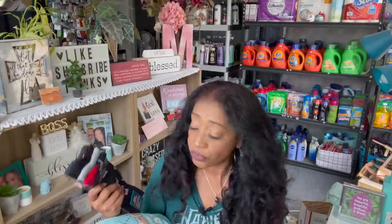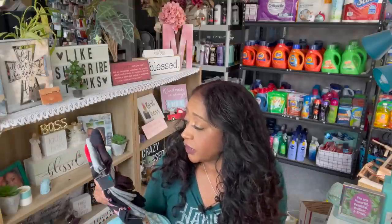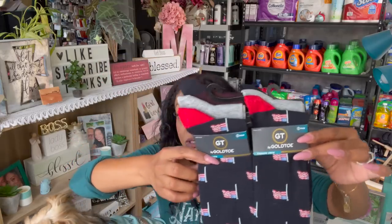I got these for the veterans to put in their little gift bags — these are the Gold Toe fashion crew socks. You get three pairs and they have the American flag on them. These have been going for like $14.99 to $12.99 — I've seen them so expensive. Gold Toe is an amazing brand, so I picked up two packs. I really like that they had the American flag on them.